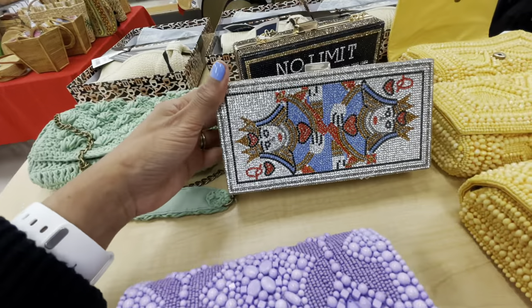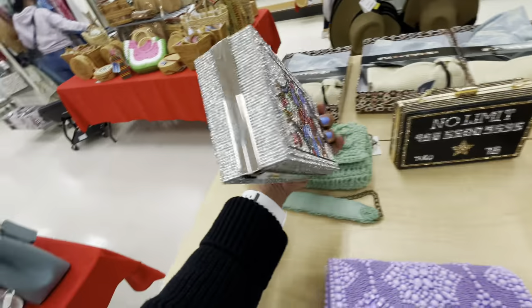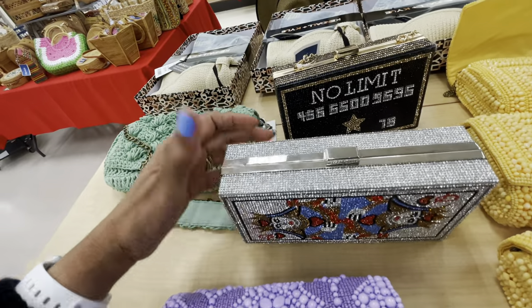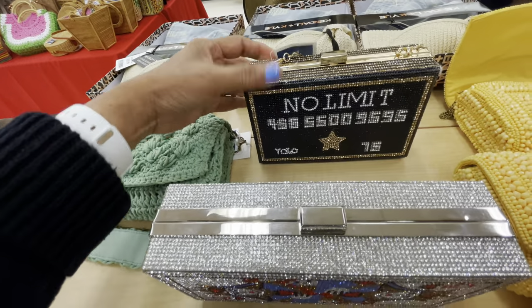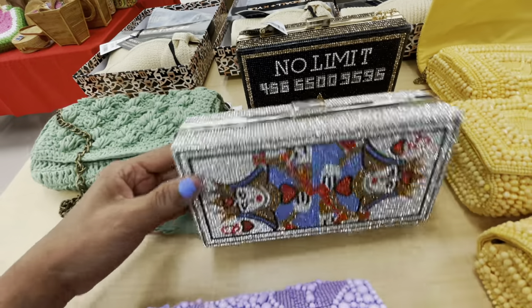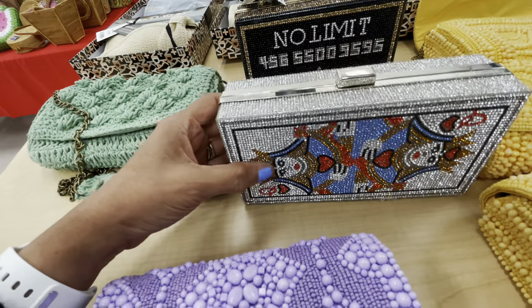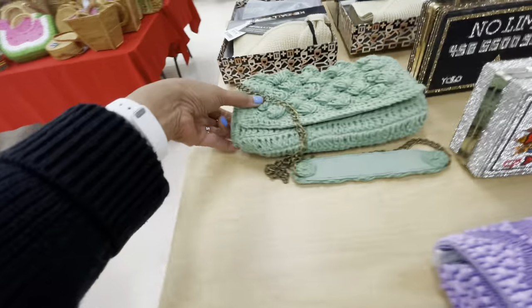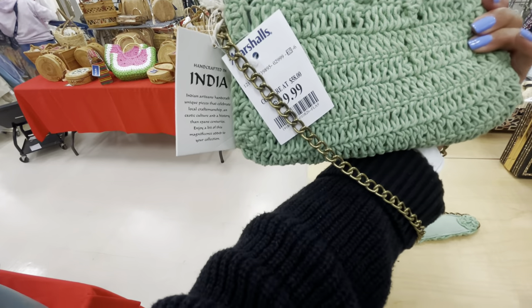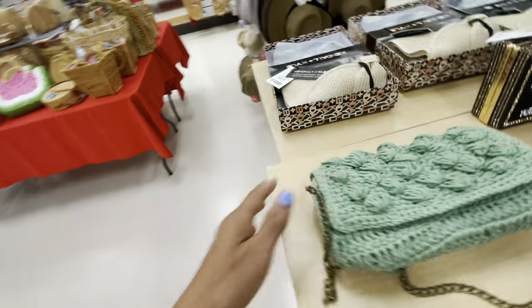I like this one — isn't this cute. Queen of hearts, and this one says 'no limits.' They are $30 and the strap is inside. I love this one though, this one is pretty. These are all made in India, $30.